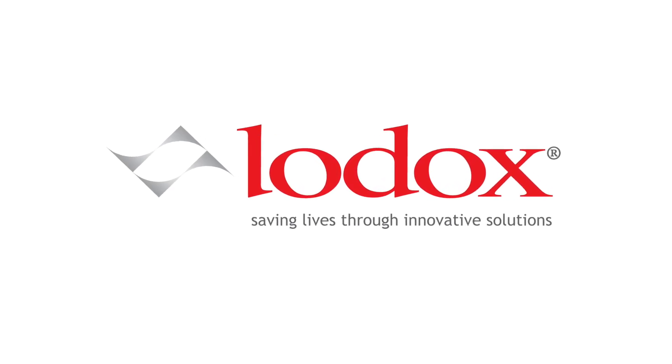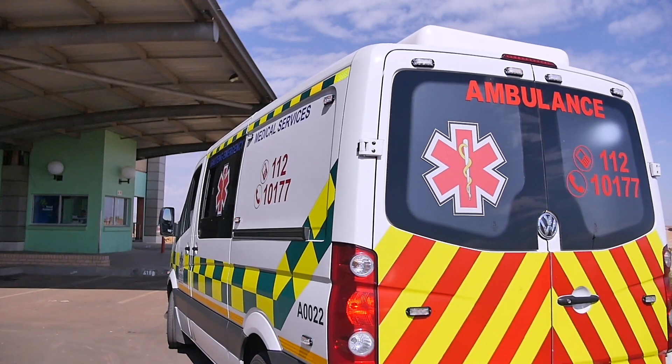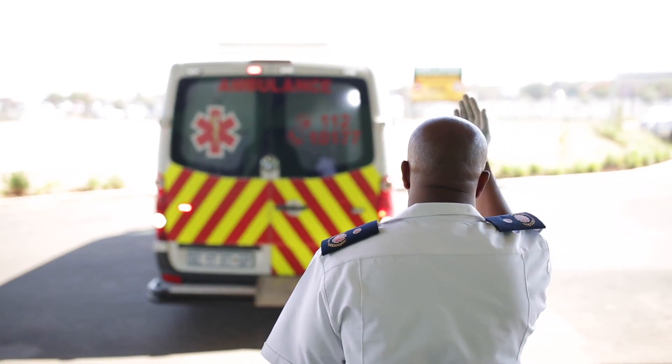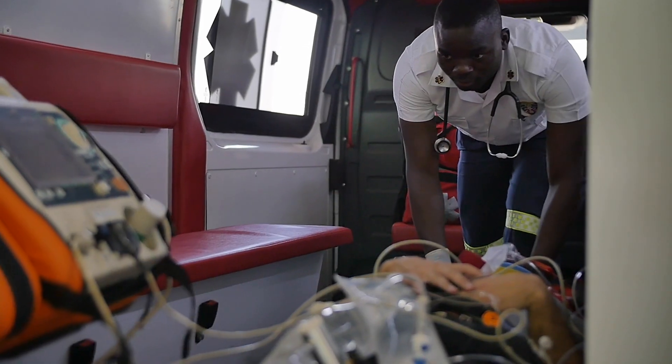Innovation and creativity have propelled the evolution of healthcare through the ages. The resultant medical advancements have helped shape the care and treatment we receive today and greatly increase the amount of lives saved.